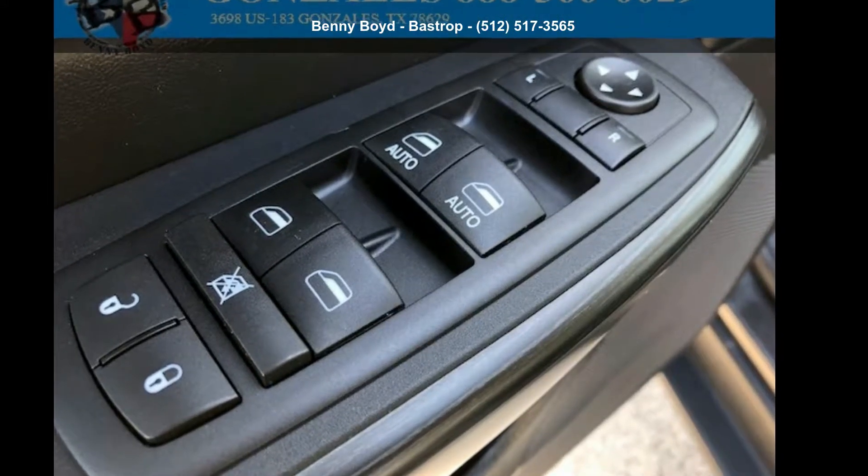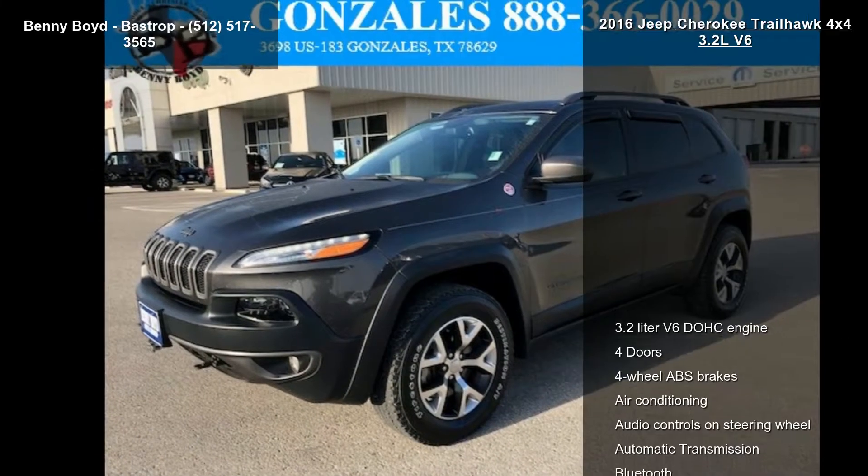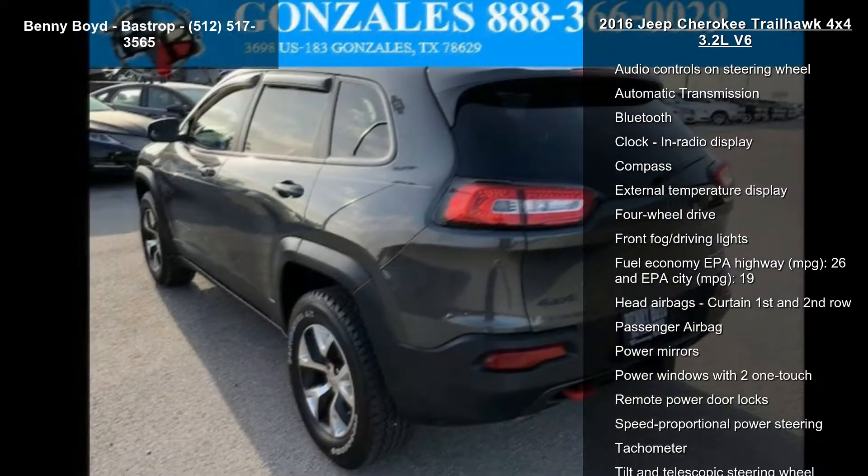Imagine yourself in this Jeep 2016 Cherokee Trailhawk 4x4 3.2L V6. This may be the set of wheels you've been looking for. This vehicle comes with a reliable 6-cylinder engine,